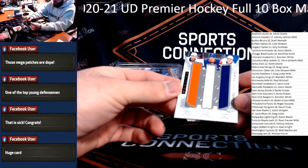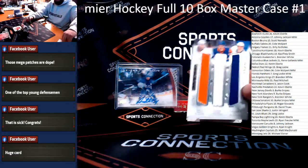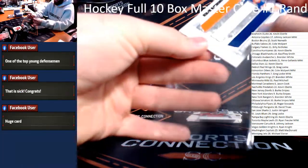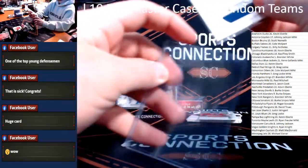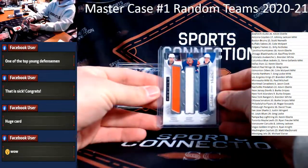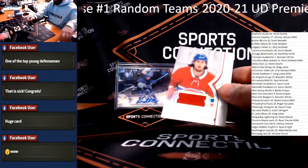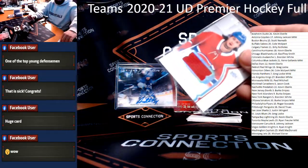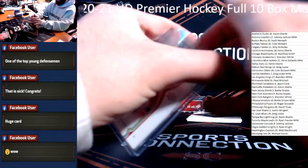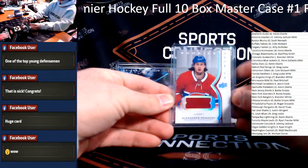Triple relic for the Islanders — Jordan Eberle, Matthew Barzal, and Anders Lee, numbered to 25, Triple Jersey Relic, Islanders. Going to Berg Snipes. Wow. Alexander Romanov Rookie Jersey Relic for the Canadiens closing out that box — I knew we were doing something massive, that's sick. Canadians — Jason Cook.